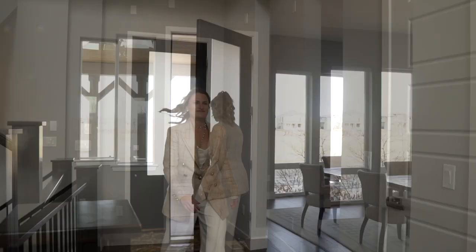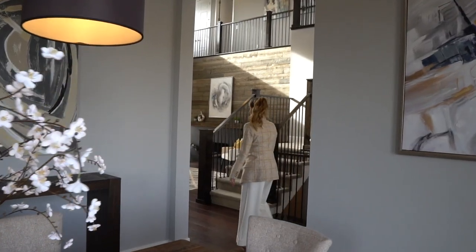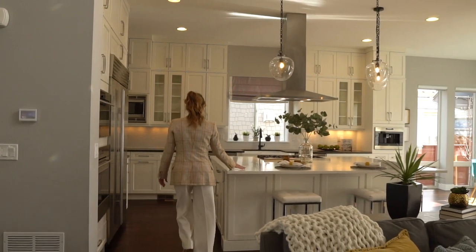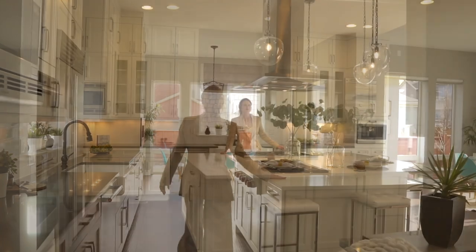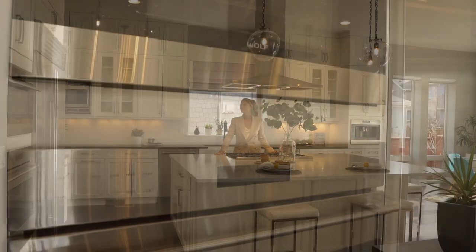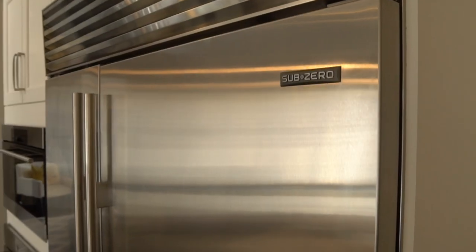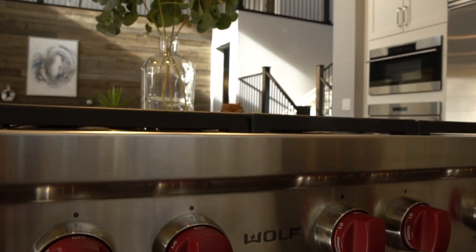Walking in the front door, you will have an immediate sense of home in this contemporary farmhouse design built by Infinity Homes. The kitchen is timeless with its bright white finishes, featuring an extra bank of upgraded cabinets to the ceiling and an oversized white marbled quartz island. The appliance package is top-of-the-line with Wolf dual ovens, a Sub-Zero built-in refrigerator, and a Wolf gas range and hood.